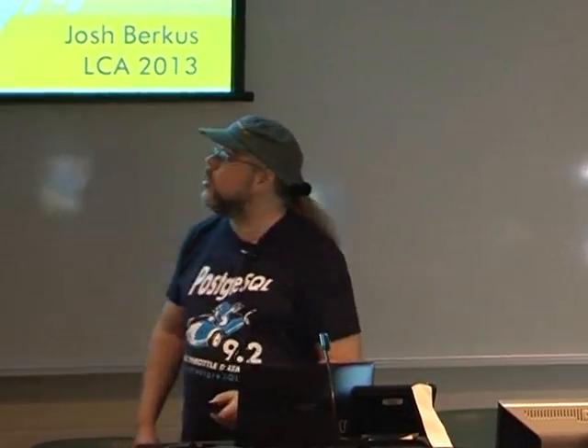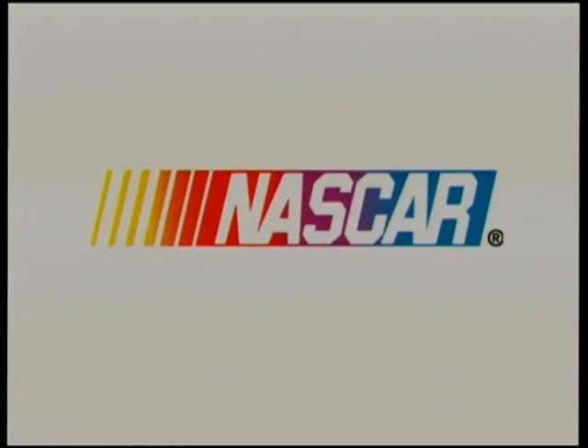Thank you very much. Howdy everybody. Postgres 9.2 was released about four months ago and we're really excited about it. We've been calling it our NASCAR release — because it is absolutely the fastest Postgres yet by a substantial margin.